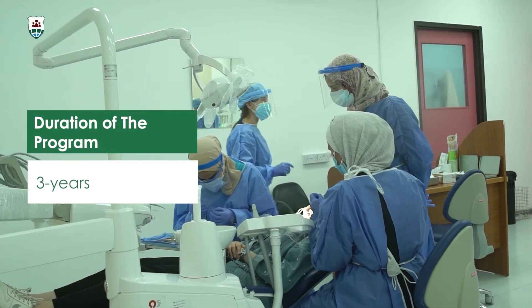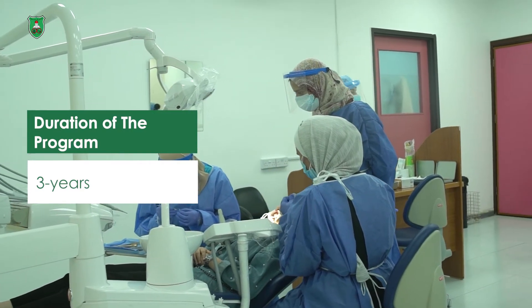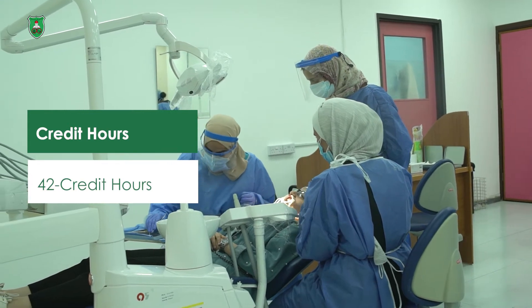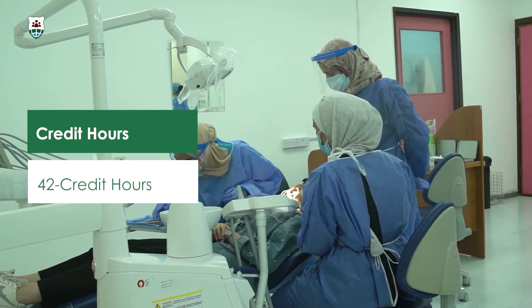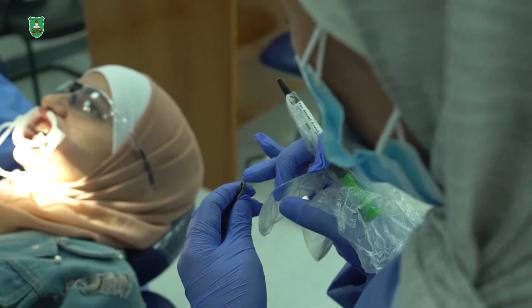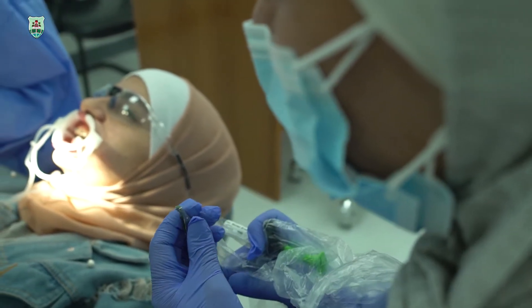Our program is an amalgamation of the British and American training programs. It is a taught course where students take theoretical and practical courses. The theoretical courses are given in the form of lectures and seminars from our department and other departments in our school. Topics that include craniofacial growth and development, craniofacial anomalies, oral and maxillofacial radiology, interdisciplinary treatment, among others, are all covered in the program.